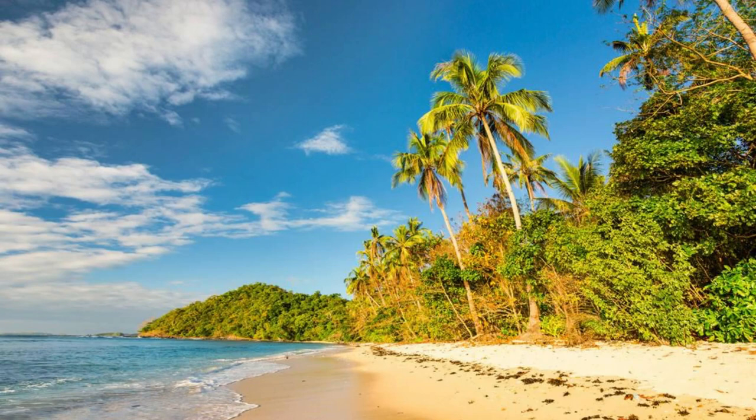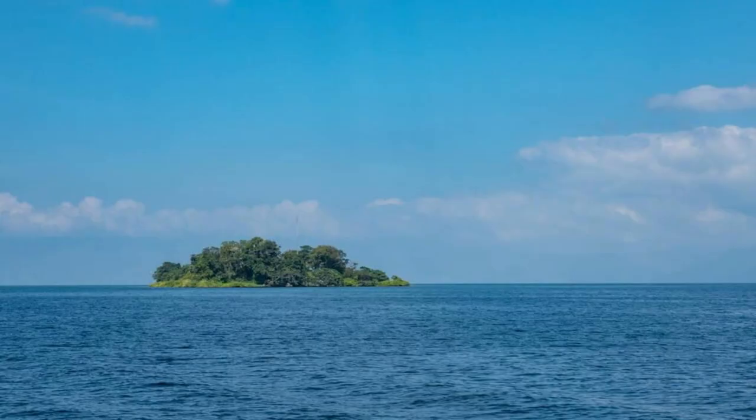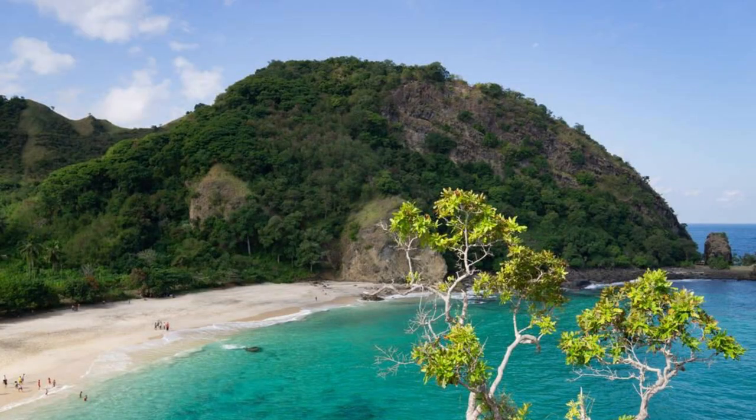Jaco Island. Venture to the untouched beauty of Jaco Island, a pristine paradise located off the eastern coast of East Timor. Relax on secluded beaches, swim in turquoise waters, and explore colorful coral reefs brimming with marine life. Experience the tranquility of this uninhabited island as you wander through lush forests and along sandy shores. Jaco Island is a haven for nature lovers and adventurers seeking a true escape from the modern world.